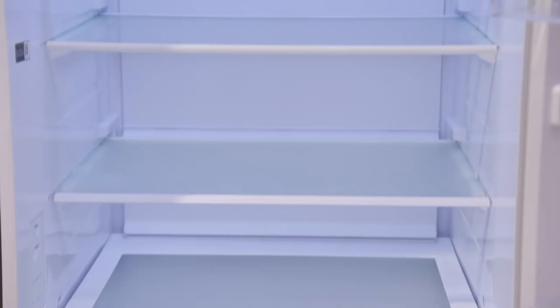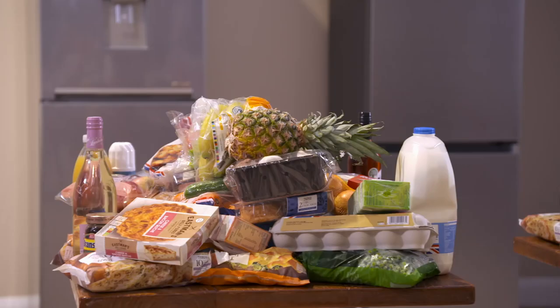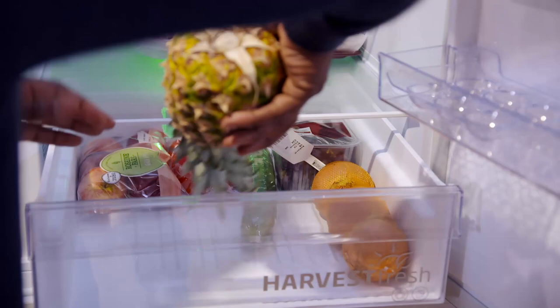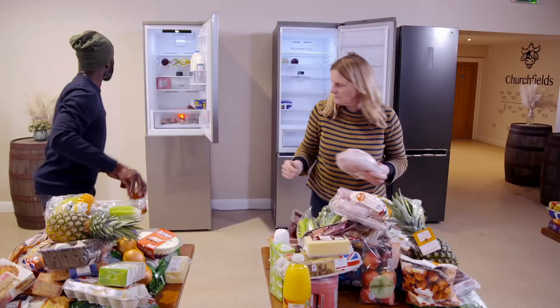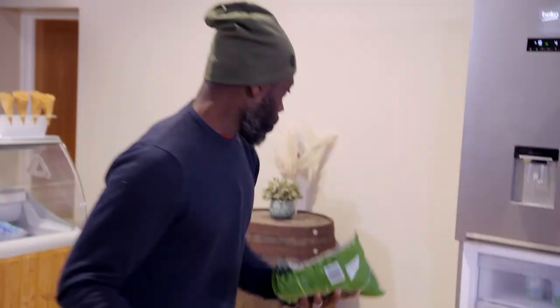Time for test two: arguably the most important consideration when buying a fridge freezer — capacity. Three identical shops of both fresh and frozen food have been ordered to see how each fridge freezer holds up. The Beko's fridge holds 215 litres, has adjustable glass shelves, and a reversible door for left or right-hand opening. Its 143-litre freezer is the biggest on test today.